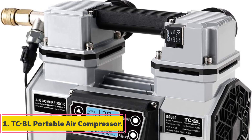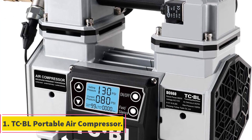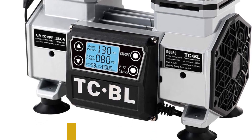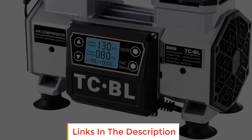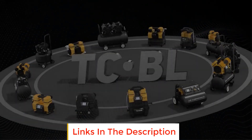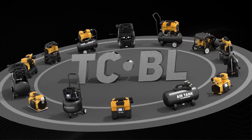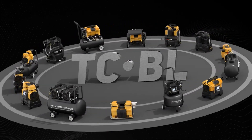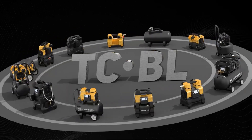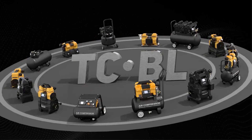Number 1: TC Times BL Portable Air Compressor. The TC Times BL Portable Air Compressor is a cutting-edge and versatile tool designed to provide efficient and reliable air compression for various applications. One of its standout features is the implementation of a permanent magnet and oil-free motor, which contributes to an exceptional motor lifespan that is 10 times longer than traditional motors. This innovation eliminates the need for special maintenance, offering a convenient and hassle-free user experience.